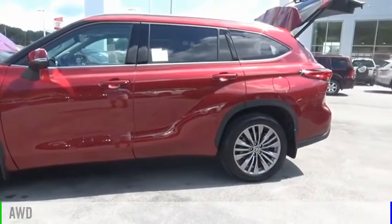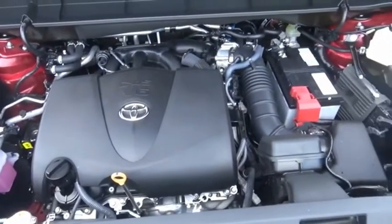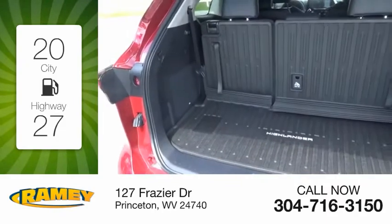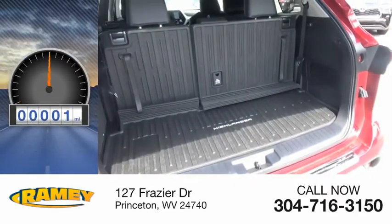This vehicle is powered by an all-wheel drive, six-cylinder, 3.5-liter engine. Great fuel efficiency saves you money by requiring fewer trips to the gas station. This vehicle has less than 100 miles.